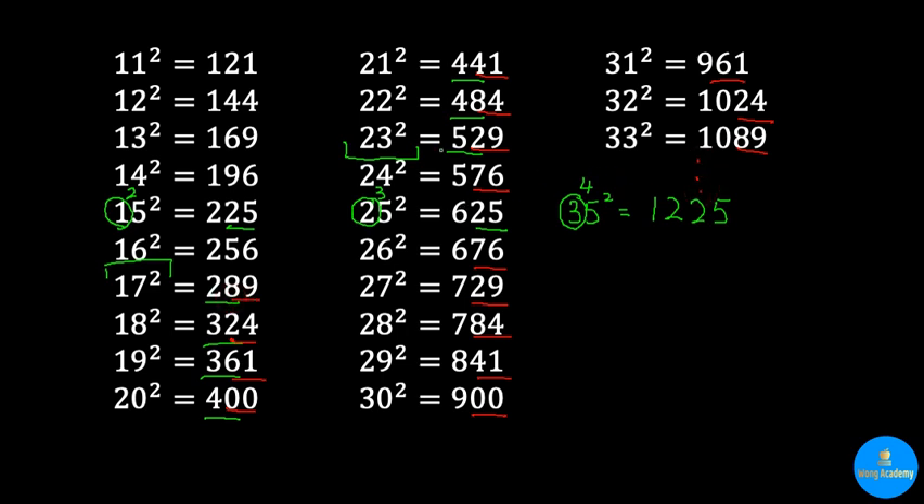It turns out that all the last two digits are always reflecting across 25 squared. Pretty interesting, isn't it?